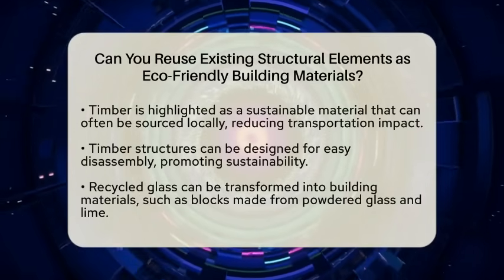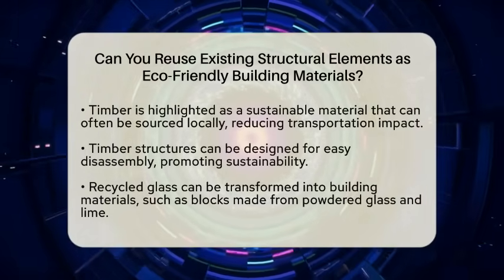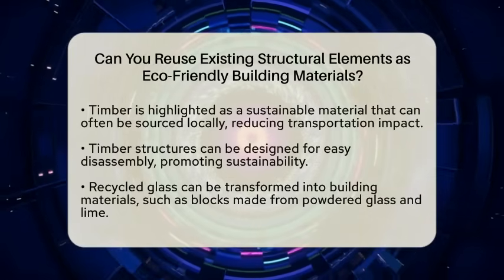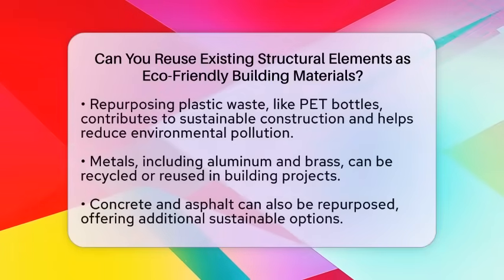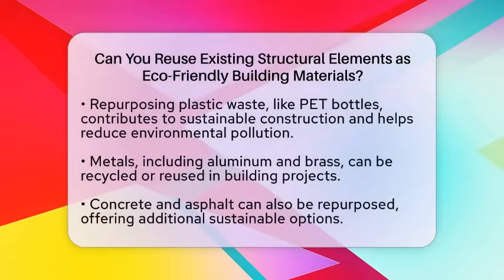Another great material is recycled glass. Waste glass can be transformed into durable building materials. For instance, mixing powdered glass with lime creates blocks that are both environmentally friendly and strong. This process helps reduce landfill waste and emissions.